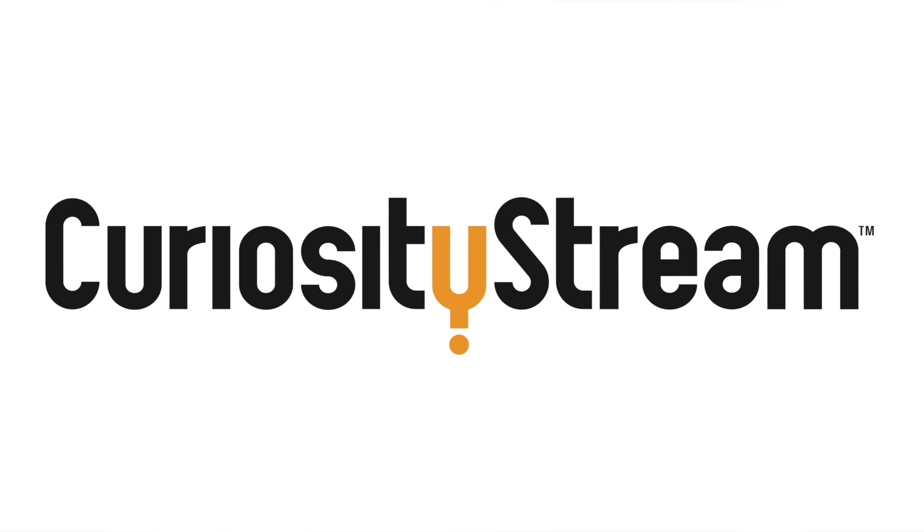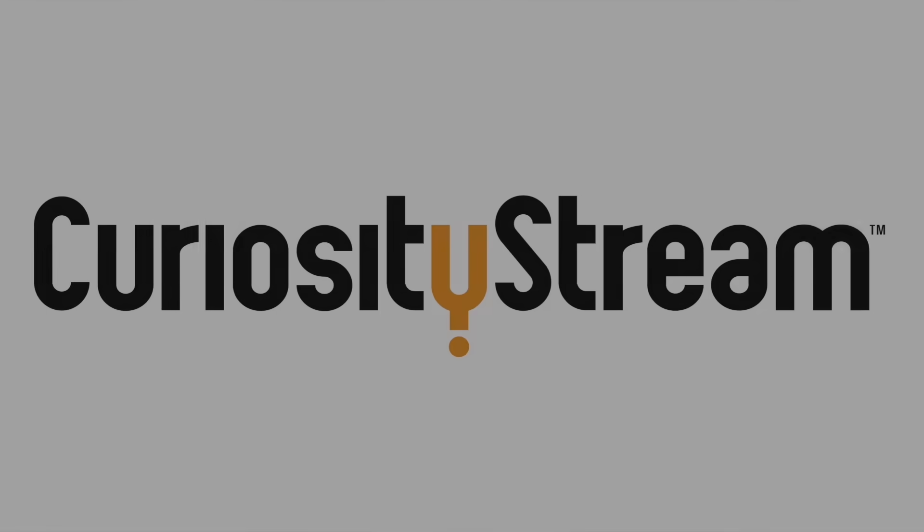Thanks to CuriosityStream for supporting PBS Digital Studios. Hey, I'm Diana. You're watching Physics Girl, just relaxing here in the shade on this beautiful summer day.